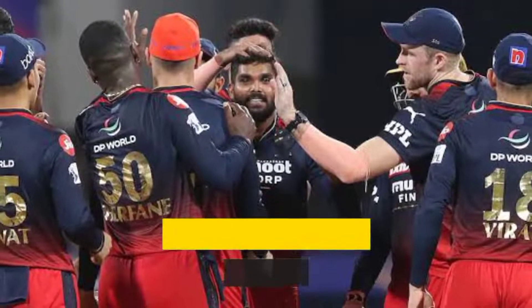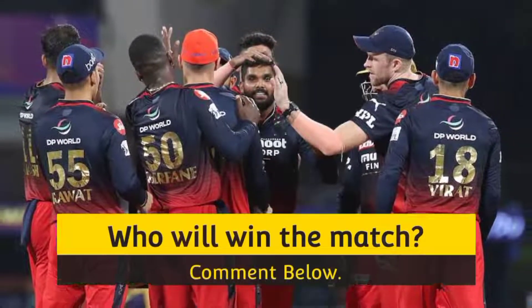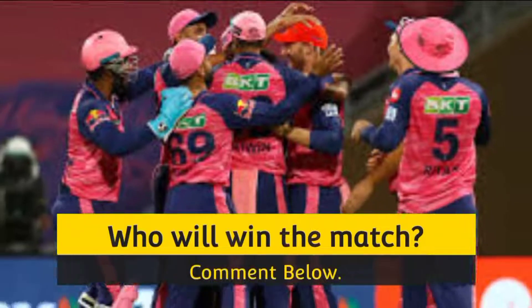Viewers, which team will win this match? Please comment below. And if you liked our video, then don't forget to subscribe to our channel for latest cricket updates. Thank you.